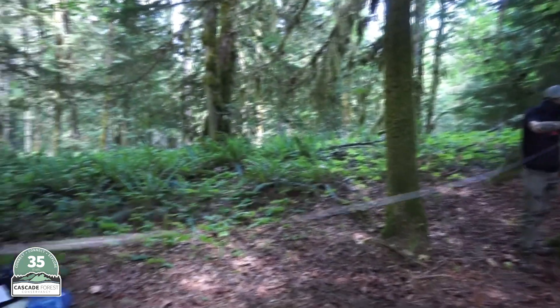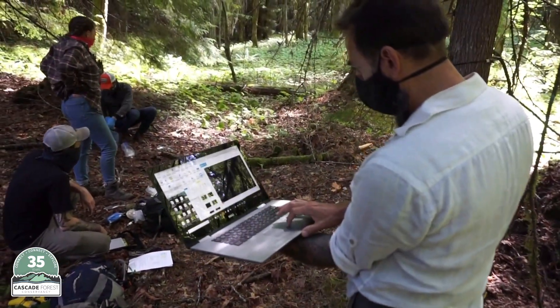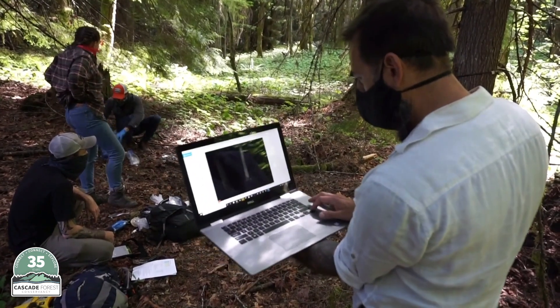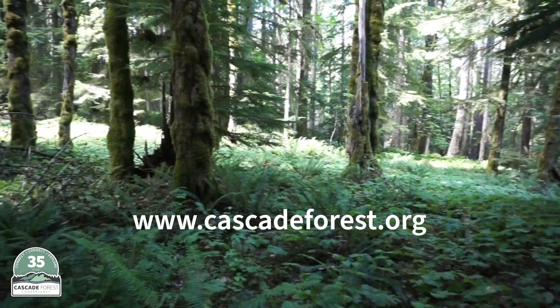This is our first wildlife camera survey trip of the year. We have a handful of volunteers out helping along with CFC staff. Throughout the day we'll be capturing information and reporting on what we find.